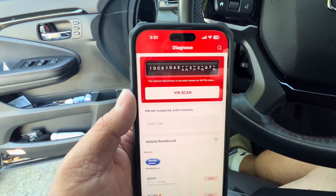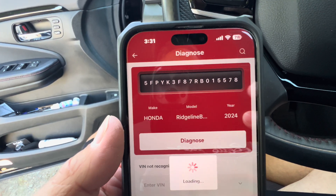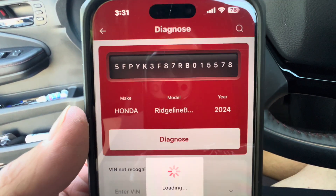It's doing the VIN scan right now. Look at that — it automatically found my VIN, which is really cool.